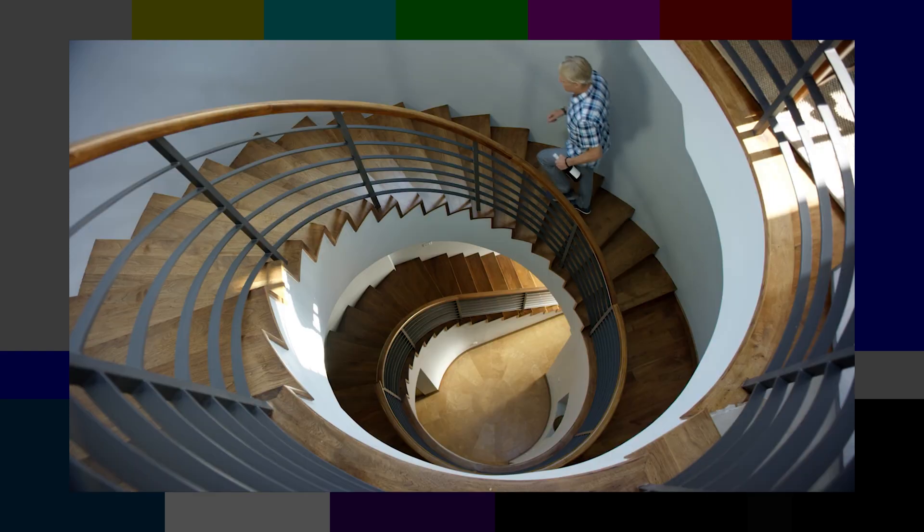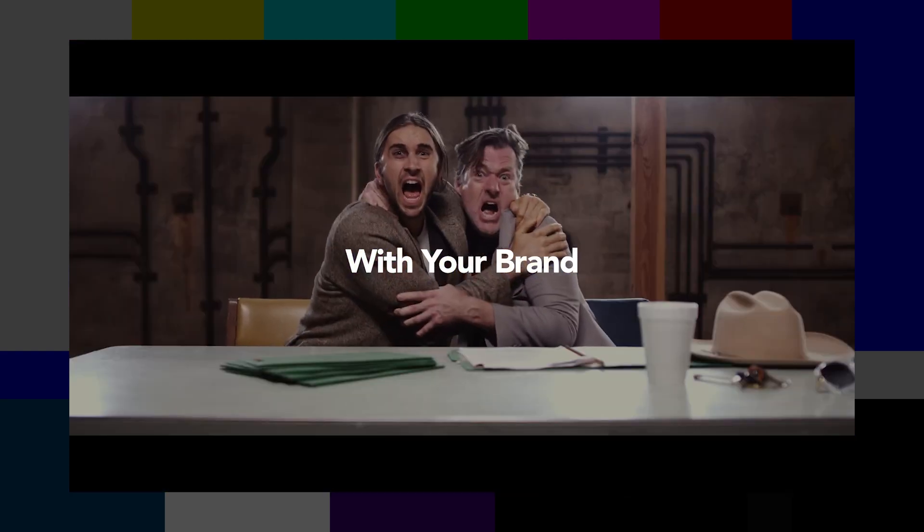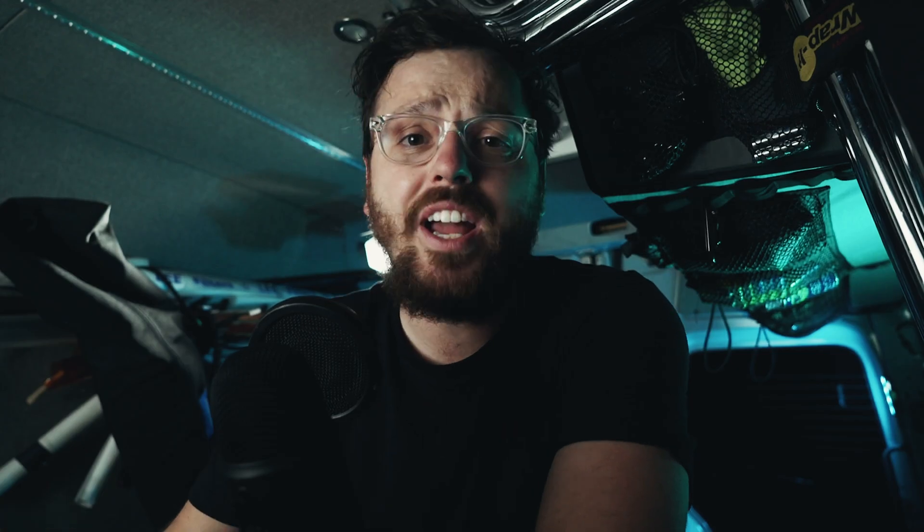Over at Knack Knack, we shoot almost everything 8K — from the smallest little social media Instagram post, commercial, up to what we show on broadcast television, and then up to what makes it into the theaters. We've only had a couple spots, and they were just ads in a theater, but we're getting there, headed in that direction. We use the RED DSM-C2 Helium over at Knack Knack. That's what gives us our beautiful 8K resolution, and we are crazy for doing it.